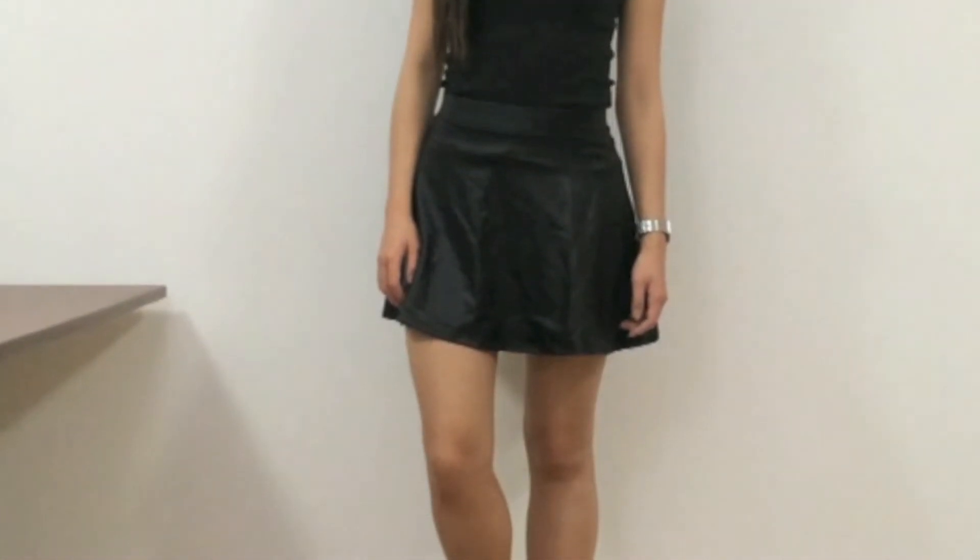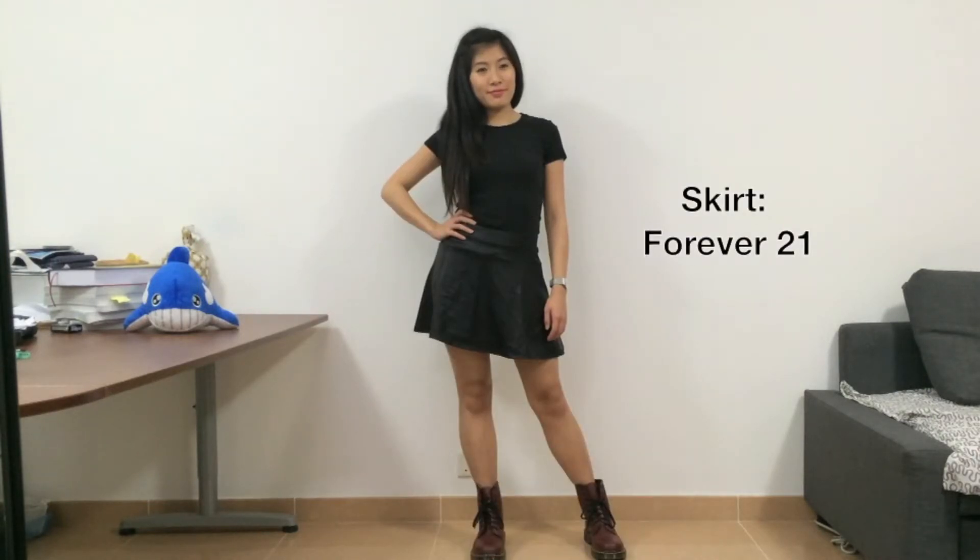I honestly really like the color of the boots, so for this outfit I wanted to make the boots stand out. I decided to pair my black t-shirt with a leather skirt to create a more textured look, but at the same time bringing out the color of the boots.